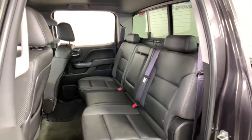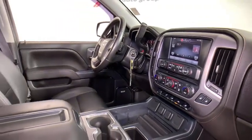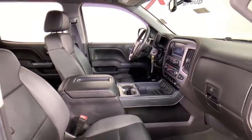Alloy wheels, power steering, four-wheel disc brakes, center armrest, universal garage door opener, rear window defroster, security system, CD player, fog lights, electronic stability control, and compass.